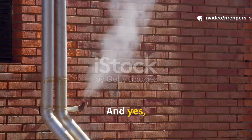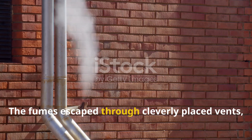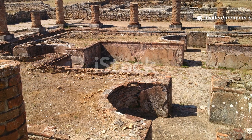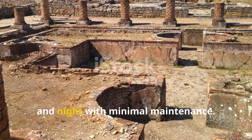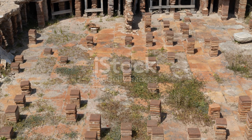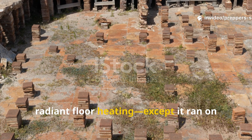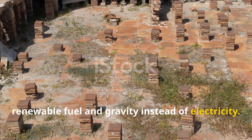And yes, the Romans thought of smoke too. The fumes escaped through cleverly placed vents, ensuring the living spaces stayed breathable. That's why these systems could run day and night with minimal maintenance. In many ways, it was the ancient prototype for today's radiant floor heating, except it ran on renewable fuel and gravity instead of electricity.